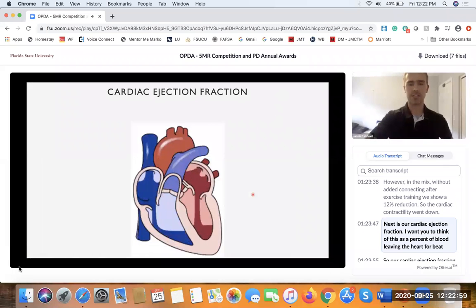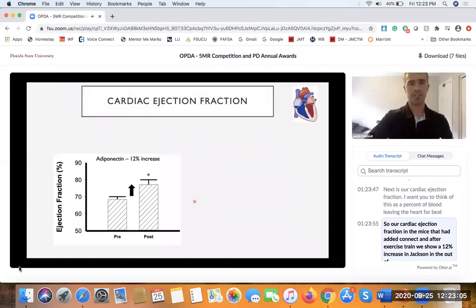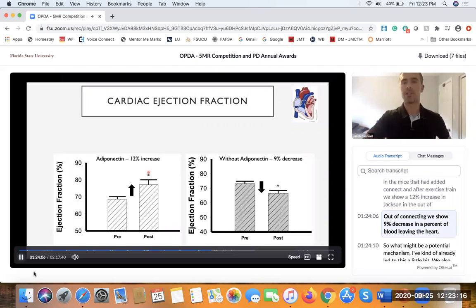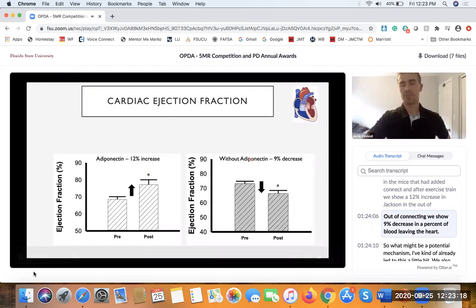Next is cardiac ejection fraction — think of this as the percent of blood leaving the heart per beat. In mice that had adiponectin, after exercise training we showed a 12% increase in ejection fraction. In the adiponectin knockout mice, we show a 9% decrease in the percent of blood leaving the heart.